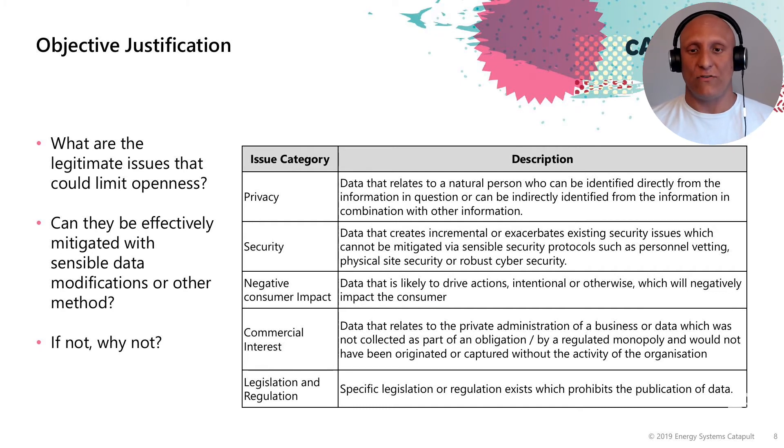Negative consumer impact is data that's likely to drive actions, intentional or otherwise, which negatively impact the consumer. This could be through unsolicited service offerings, advertising, or a consumer's price being hiked through the exposure of certain information.